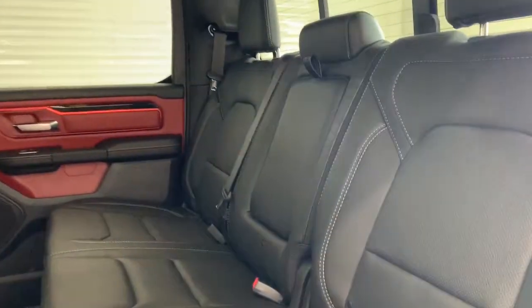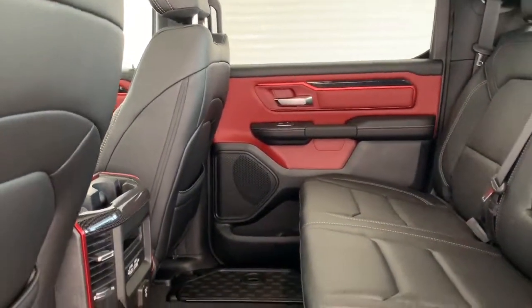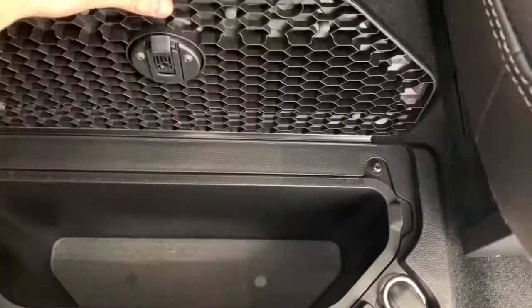In the back, those luxe leather seats do continue, as does the ruby red accents. There's lots of room between the first and the second row, and there also is in-floor storage on either side.